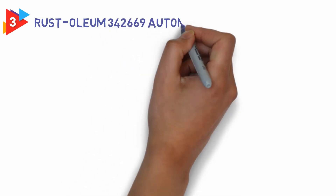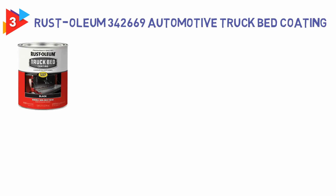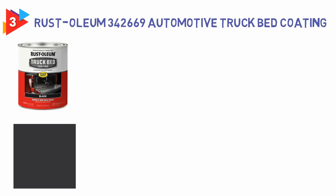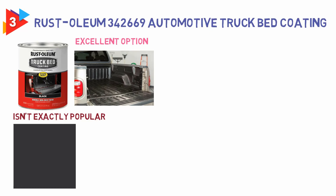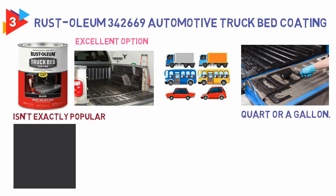Number 3: Rust Oleum 342,669 Automotive Truck Bed Coating. What really separates this product from the crowd is that you can grab this in either black or clear. While clear isn't exactly popular, it's an excellent option if you're not looking to alter the existing color scheme of your vehicle. It's also worth noting that you can invest in a quart or a gallon.